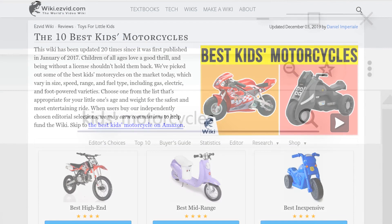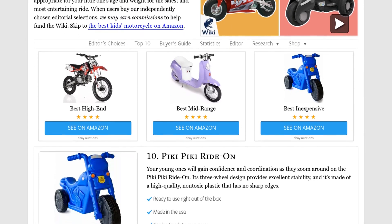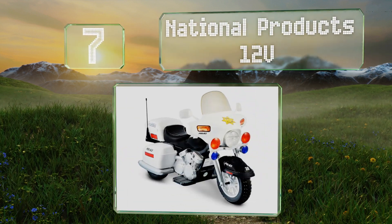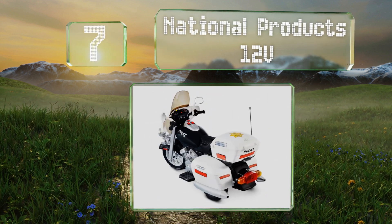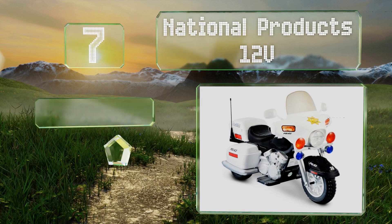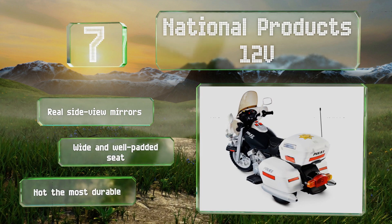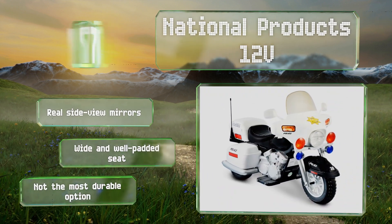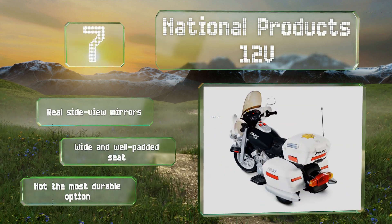At number seven, ideal for riders five to nine years old, the National Products 12 Volt can bring children's imaginations to life as they cruise around fighting crime. Its chrome decals, realistic siren sounds, and working headlight, hazard, and signal lights add to the overall feel. It's equipped with real side-view mirrors and a wide, well-padded seat, but it's not the most durable option.